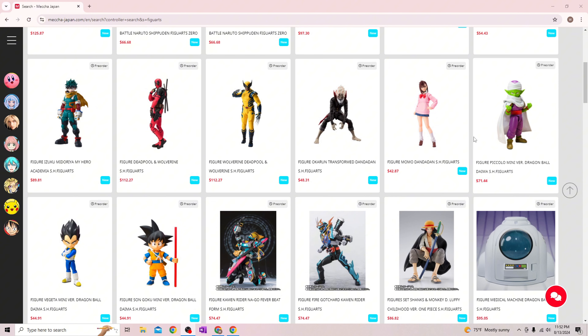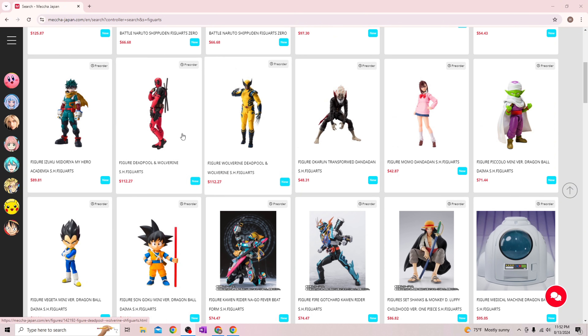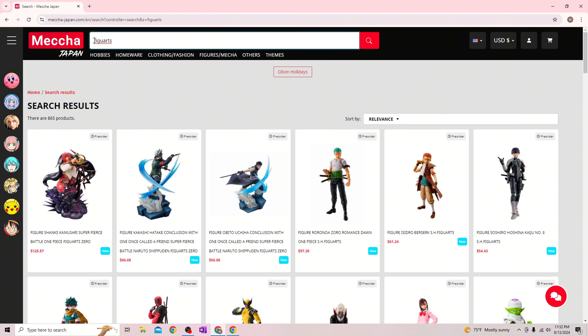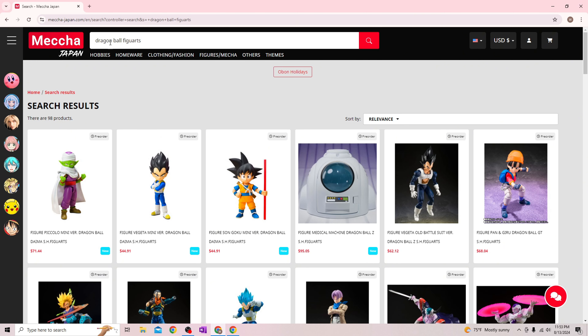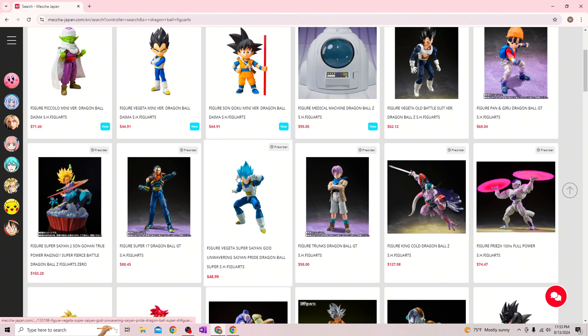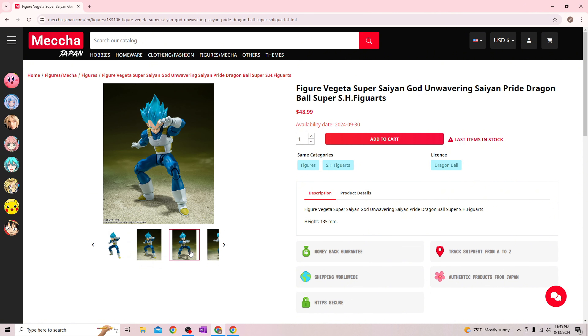They have Dragon Ball diamond figures available for pre-order right now — those are pretty cool. I also saw they still had the Wolverine and Deadpool pre-orders, which a lot of other websites have already run out of. They also have My Hero Academia figures. Make sure when searching it is case sensitive — put a space between Dragon and Ball. We'll be doing a giveaway for a Vegeta Super Saiyan God Unwavering Saiyan Pride Dragon Ball SH Figuarts, an awesome looking figure.